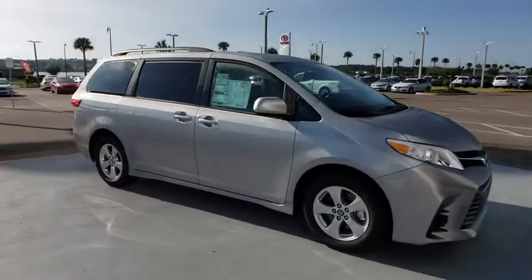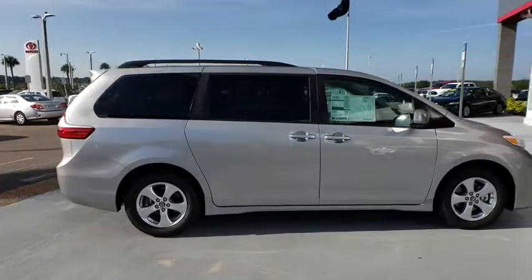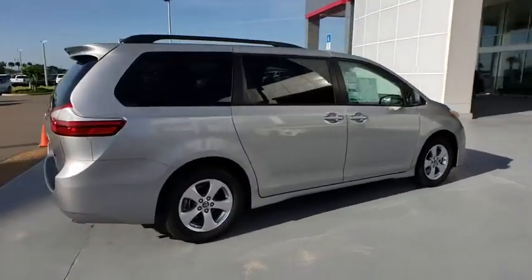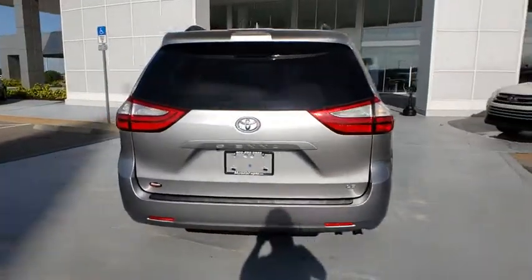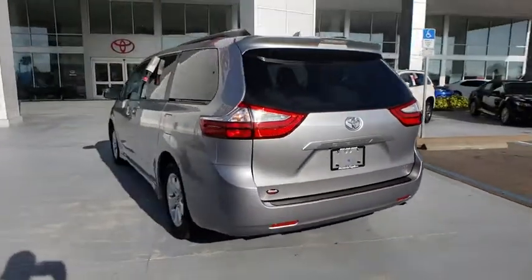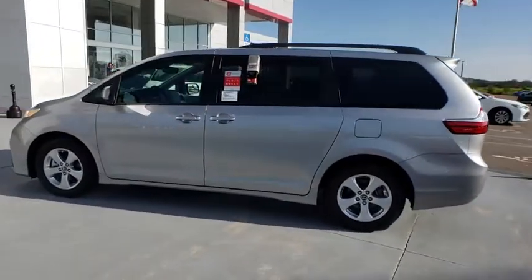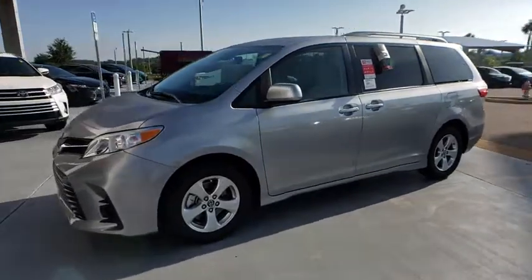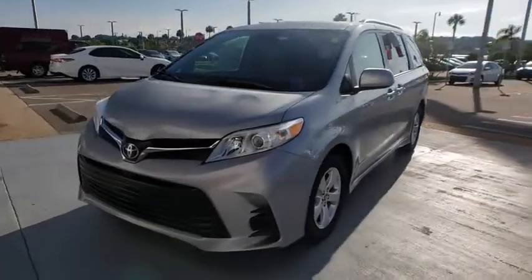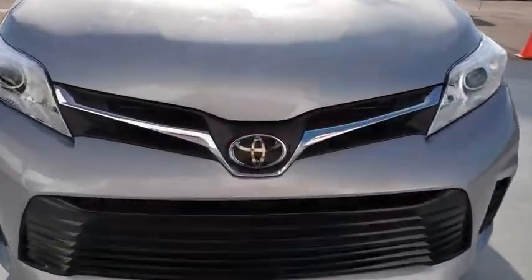2018 Toyota Sienna. Sienna offers excellent overall quality and long-term dependability, making it a hassle-free vehicle to drive day in and day out while contributing to peace of mind on long road trips. Add a refined and fuel efficient V6 engine, a smooth ride and upscale interior accommodations to the mix, and it's easy to see that Sienna is built with the whole family in mind. Here are some of this vehicle's great options.